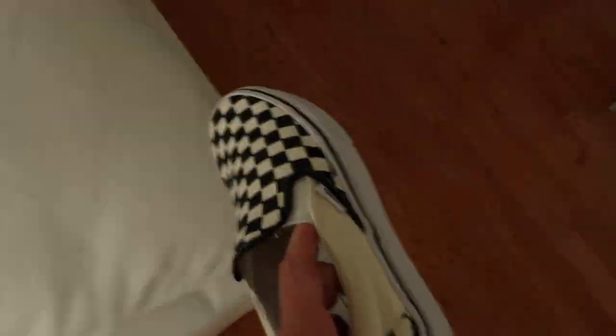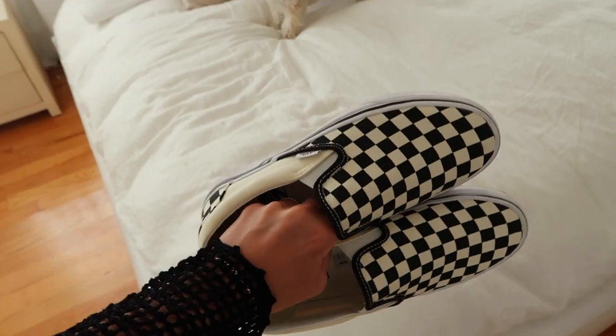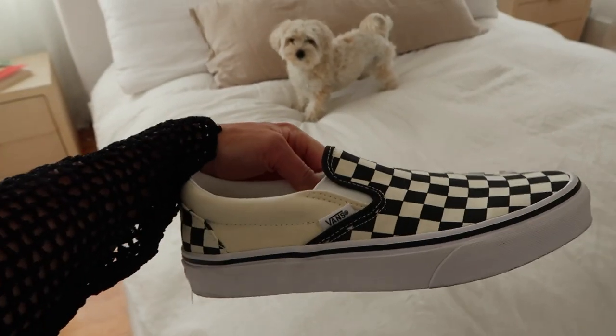I also got these Vans — Milo keeps chewing and grabbing them, so I'm gonna put them back in the closet. Brand new black and white checkered Vans.